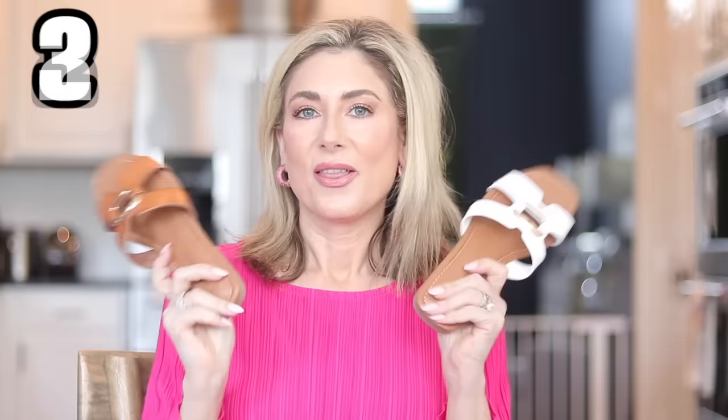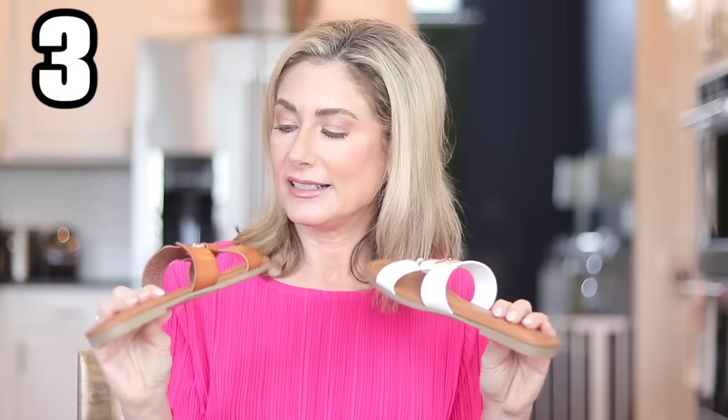These are from the Time and True line — embellished slides. I obviously love these so much I bought them twice. To be clear, this video is not sponsored. If any content I'm doing is sponsored, I have to say that in the first 60 seconds and it will appear at the top of the description box. This is just me going, 'Walmart has a lot of stuff and I love it.' Back to these shoes — they also come in green and black, but I love the neutrals and this little gold embellishment. I think these look really expensive, and they are under $15.